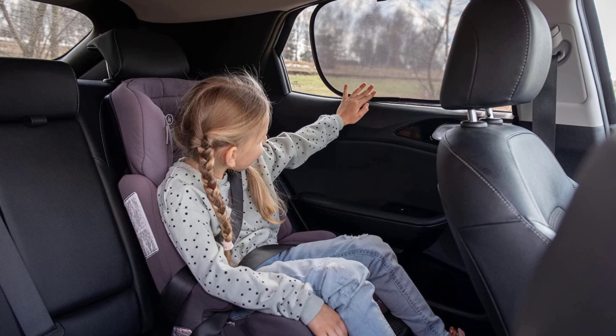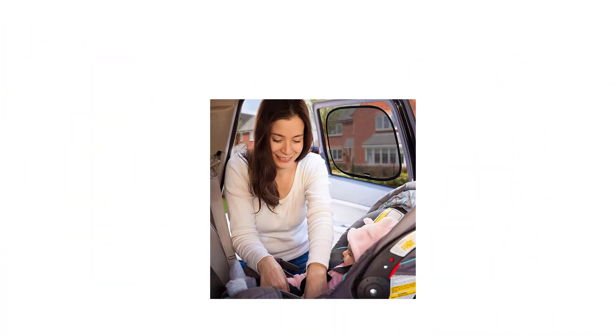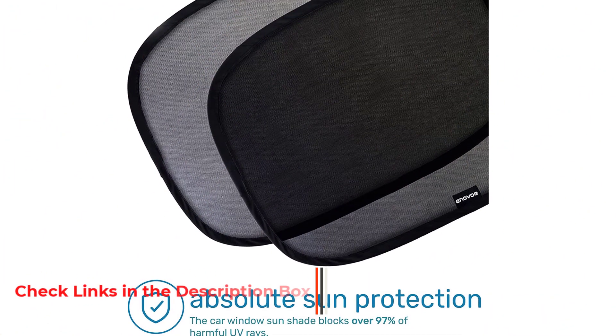You won't regret buying these car window shades for side windows, as they provide absolute sun protection for your child and act as a tint for your car windows. You'll wonder how you ever managed without a set of these in your car. These car sun shades are designed with the safety and comfort of both the child and the driver in mind, making them an excellent investment for parents.